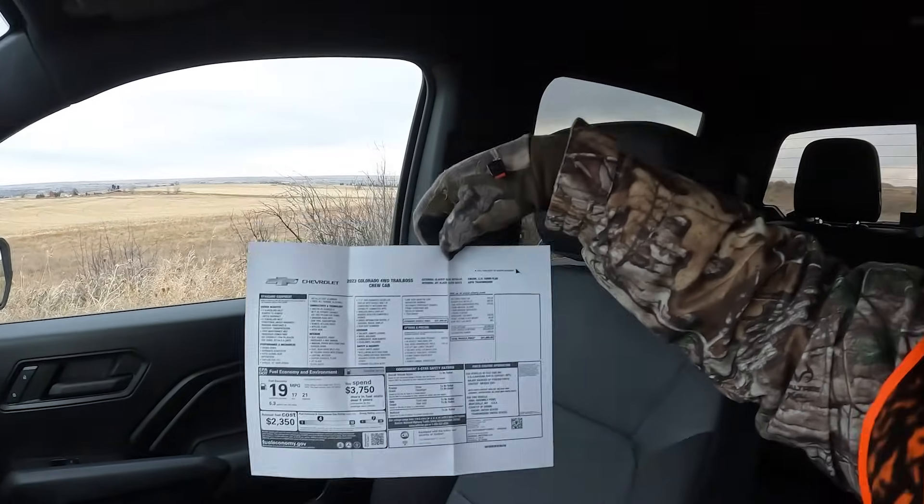Is the Chevy Colorado a good hunting or adventure rig? Let's find out. Hey, it's Tim from Pickup Truck Plus HV Talk. I'm hunting here in Nebraska, just wrapping up my day. I drove the truck into my hunting blind spot to help me load up a little bit easier. This is a 2023 Chevy Colorado Trail Boss crew cab.